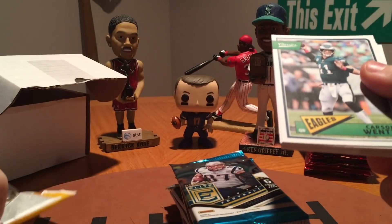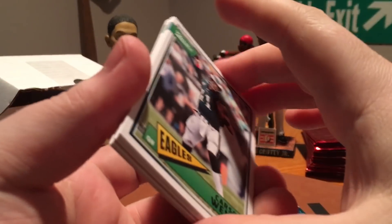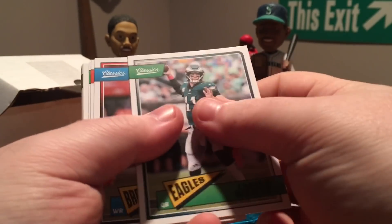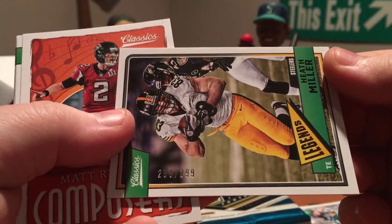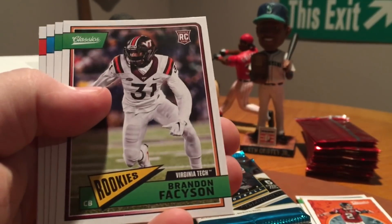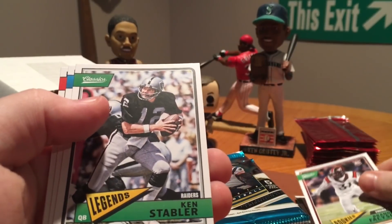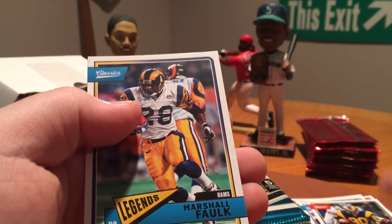This could be a great holiday option for Thanksgiving and Christmas time, so they may be running a special. I saw on their Instagram — I'll link all their stuff down below. Opening the Classics pack: Carson Wentz, Thomas Sherman, got a numbered Heath Miller to 299. Also composers, Matt Ryan, Brandon Faceson, Ken Stabler, Barry Sanders, Henry Ellard, and Marshall Falk.